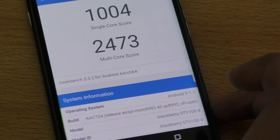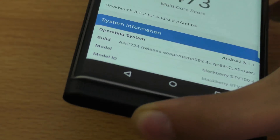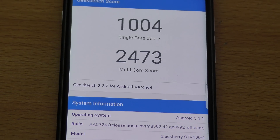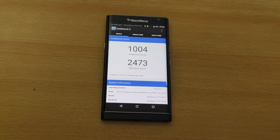I think the lower scores may be due to optimization. From a gaming test I did, this device is very capable, so maybe they will optimize this benchmark app in the future. But as you can see, these are the current benchmark scores for the BlackBerry Priv.